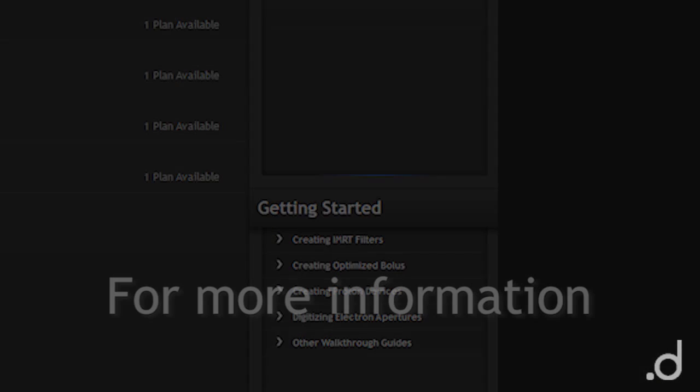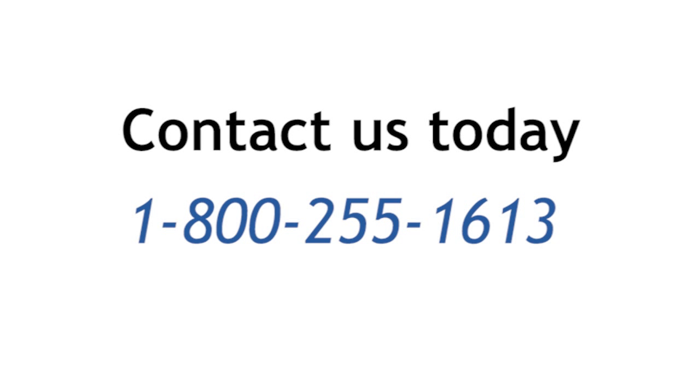For more information about Bolus ECT, contact us at 1-800-255-1613.